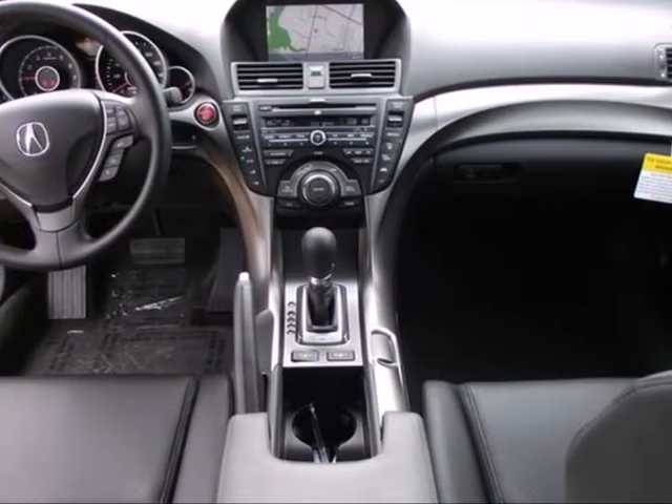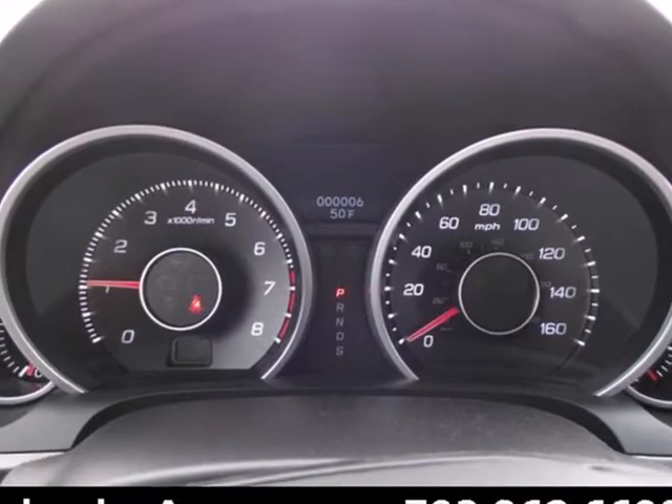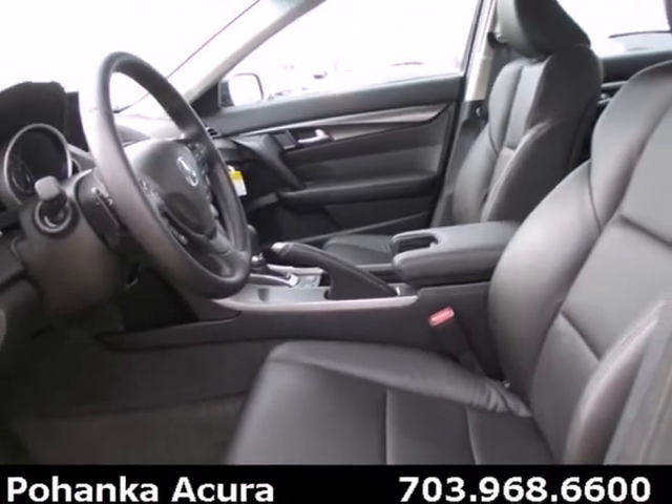The V6 engine provides both power and decent fuel economy while the high intensity discharge headlights help illuminate the way. Other high tech features include Bluetooth wireless, climate control and an information center.